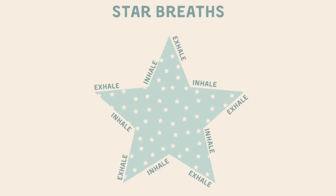You should be able to see a star on the screen. This star is going to help us take some slow breaths, and all we need to do is use our finger and trace the outline of the star. And as we trace the outline of the star, we can breathe in and we can breathe out as we go.